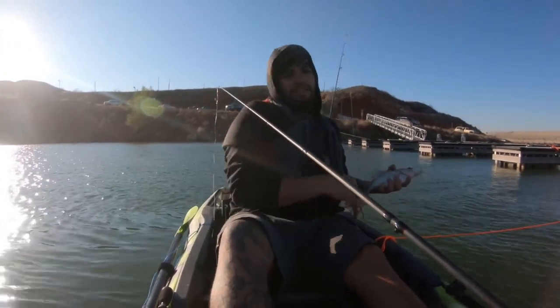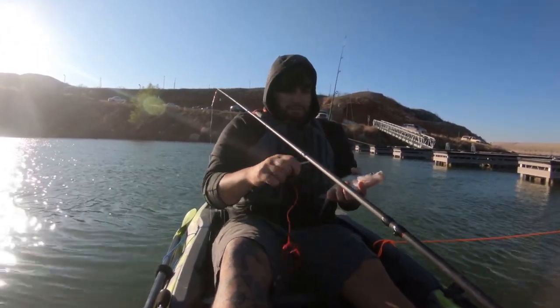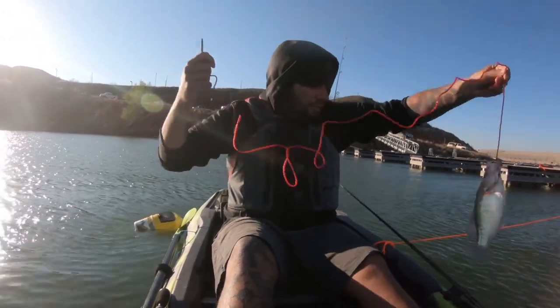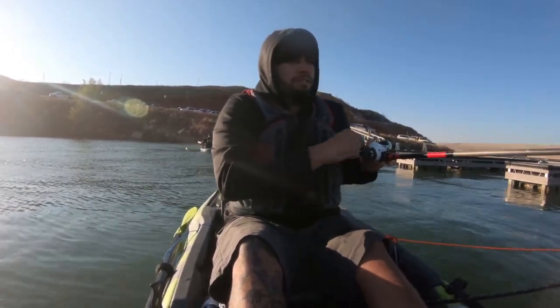Hell yeah, it gives me some hope. I've probably been out here for an hour and this is the first bite I got. So we came to the lake pretty late in the day around six o'clock and only had an hour and a half to fish. I only caught this crappie and an eight inch catfish before we had to leave.